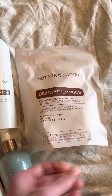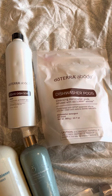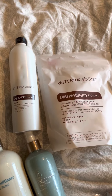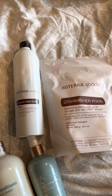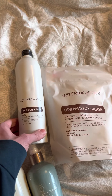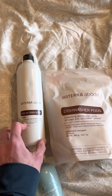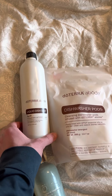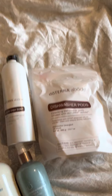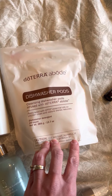The doTERRA new Abode line has all these non-toxic cleaning options to reduce toxic load. We got the liquid soap — it has been lasting us for multiple months. We started using it in September and just ran out, so this is the first time refilling it. You just pour it into a beautiful glass dispenser. It's very inexpensive considering how many months it has lasted, and it's non-toxic.